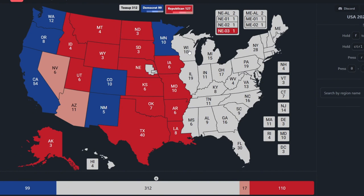Wisconsin is pink — it is a toss-up state that could go either for Donald Trump or Kamala Harris. Illinois, with 19 electoral votes, is blue for Kamala Harris.